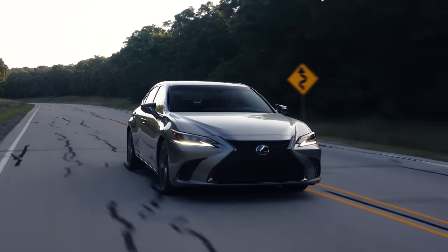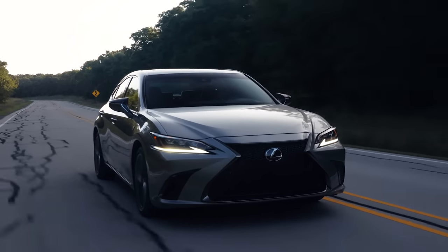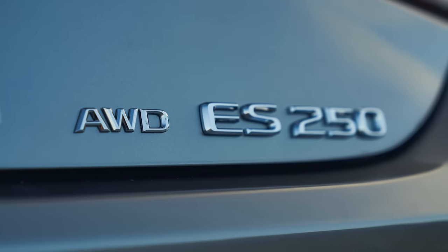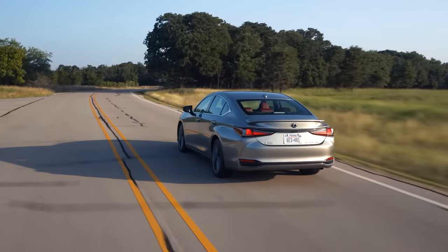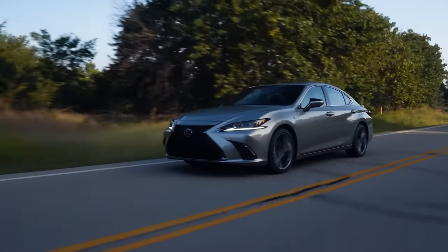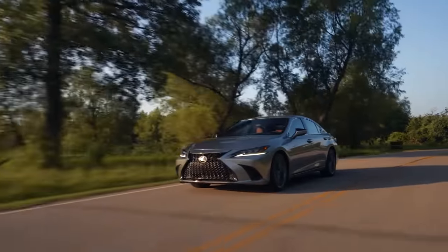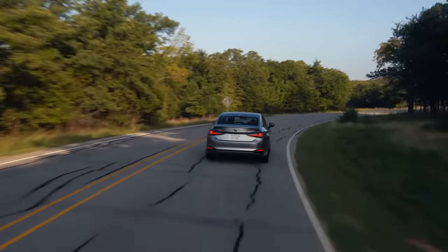The ES comes in three basic versions: the ES250 with a four-cylinder engine and all-wheel drive, the ES350 with a more powerful 3.5-liter V6 and front-wheel drive, or the one I'm test driving here — the ES300H, which is the hybrid version. The one you should absolutely go for is the hybrid. Not only is its smooth and refined nature perfectly in keeping with the ES, but you also get exceptional fuel economy — easily achieving between 40–50 miles per gallon, or 5–6 liters per 100 kilometers, which is amazing for a luxury car of this size.